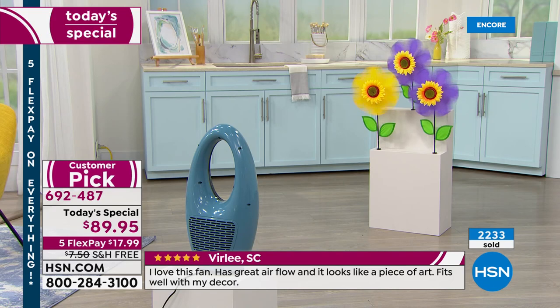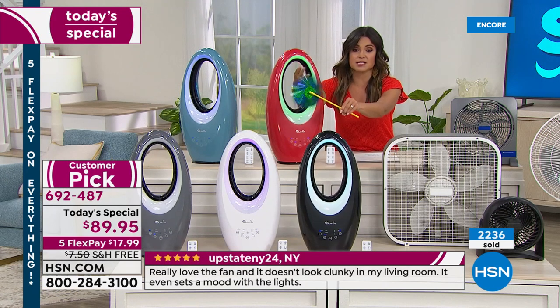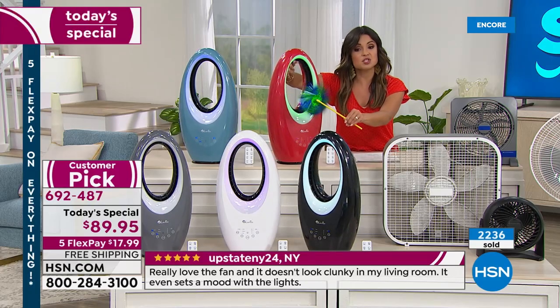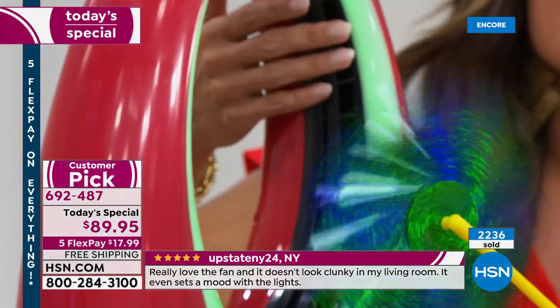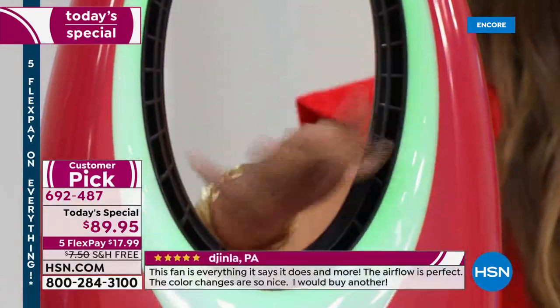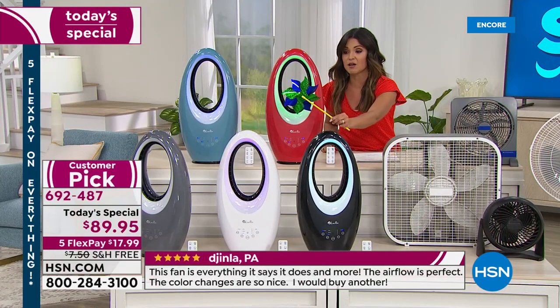Bladeless technology makes everybody safe. It's easier to clean, first and foremost. This is on, as you can see, and I'm fine touching it. So if you do have children, if you have curious pets, if you're using it at night — this is really premium technology to have. There are fans out there that cost $300 or $400 that have bladeless technology.